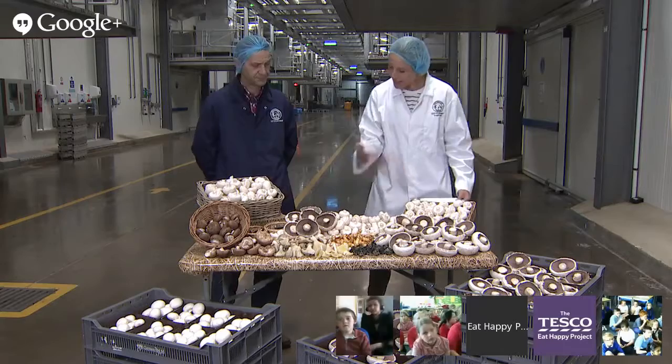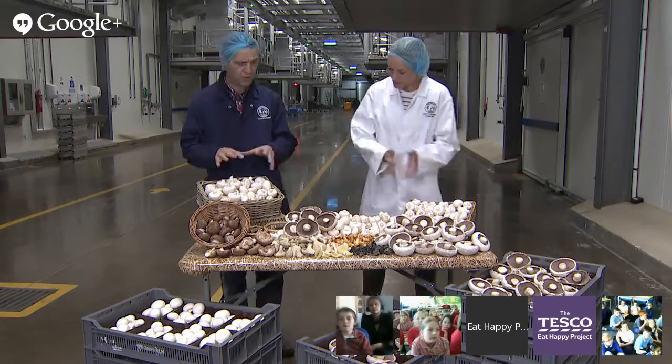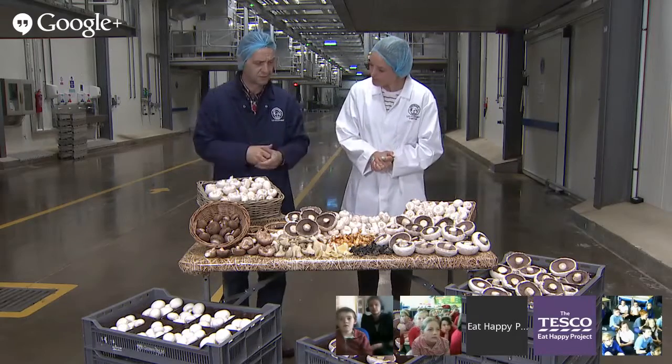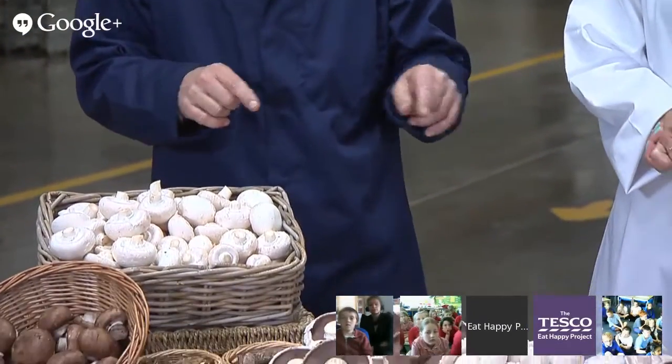I've been learning about mushrooms as well this week, Mike. I learned that a mushroom spore is made from a substance so hard that some scientists believe they were surviving out of space. Did you know that? I didn't know it, but I believe so. Do you believe it? I'm not sure. I've stumped Mike.